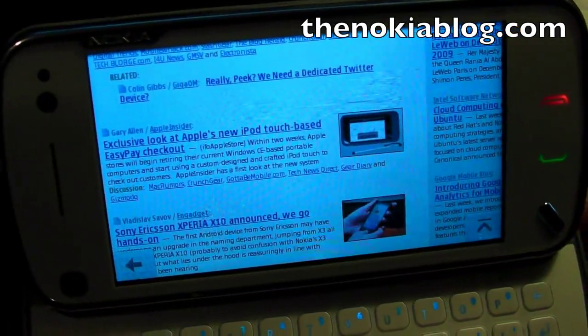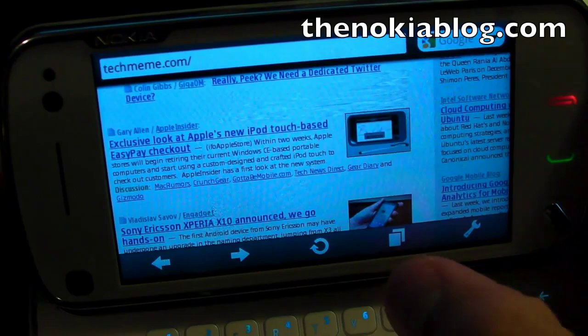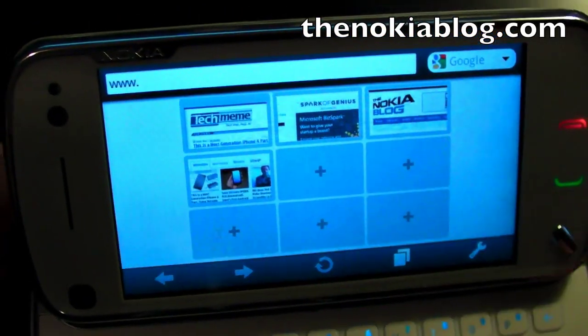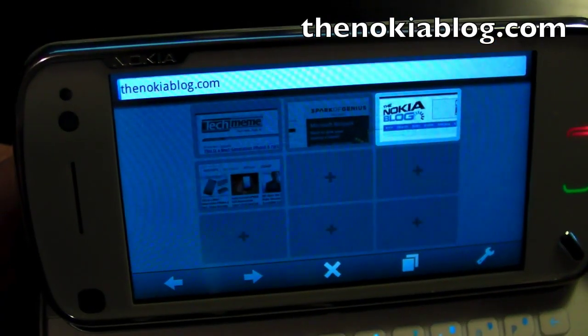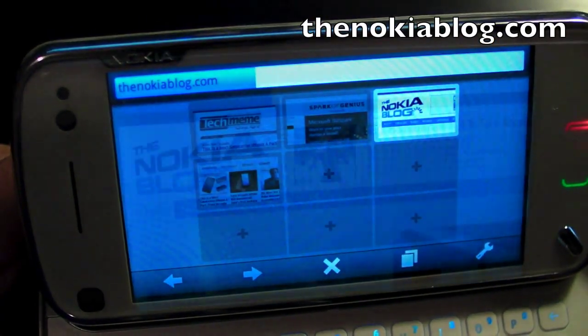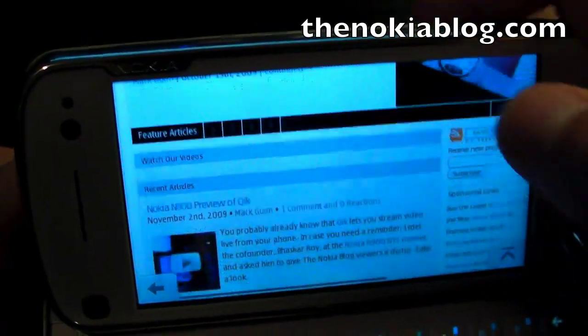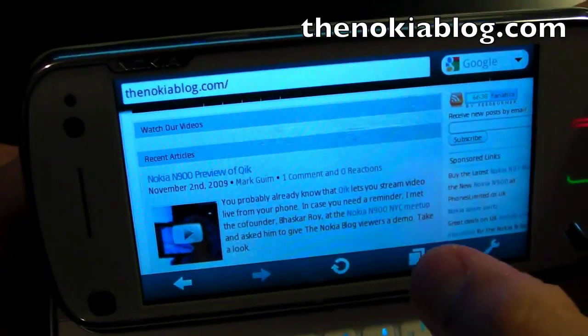There are more options on the screen, so you click on this to show the options. Here you could open up a new window, or switch back.